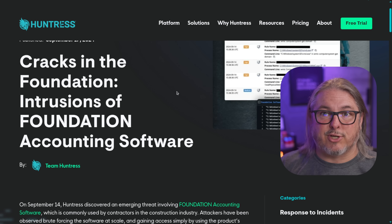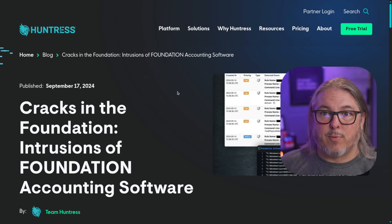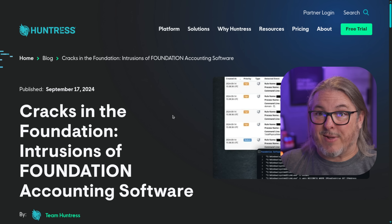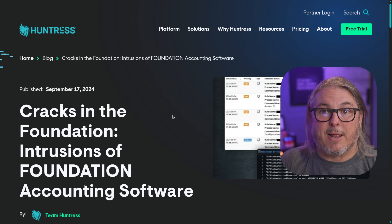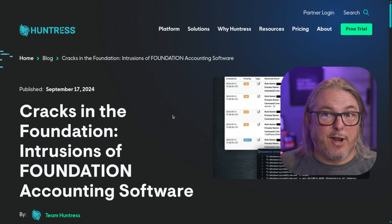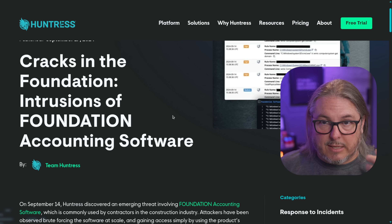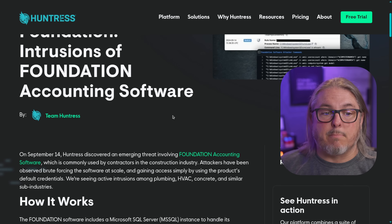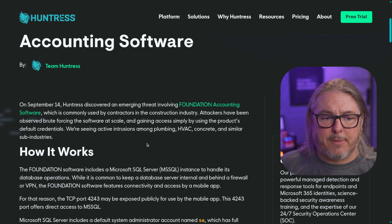They don't have some BS about magical AI things — this is something I've always appreciated. They're very people-driven. These people use all kinds of great fancy tools to make their job easier, so they're using machine learning and really good filtering to get the signal-to-noise ratio as low as possible, but they understand modern attacks and are very on top of them.